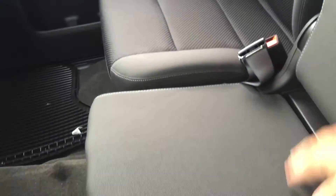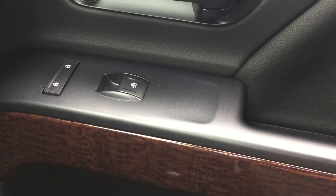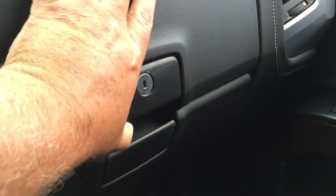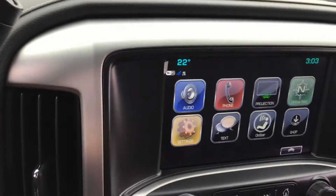And this is a 40-20-40 split seat here. We've got the all-cloth interior continuing over here, and we have the power windows and power locks on the driver's side as well, along with some of that nice wood grain trim. A double glove box located here — the top portion is a locking glove box, and it has yet another USB. So the connectivity is non-stop in this truck.